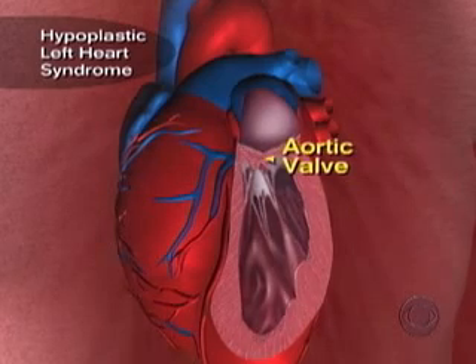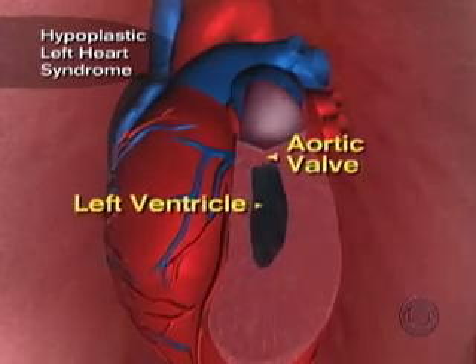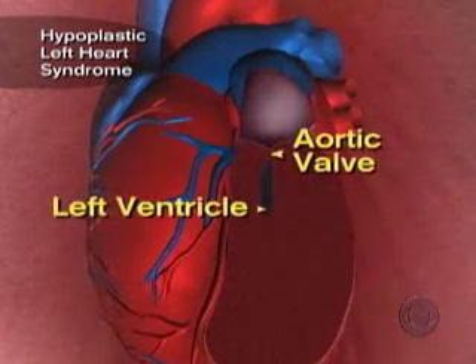A valve releasing blood from the heart was narrow — too narrow. As a result, the left side of the heart was steadily shrinking and shutting down. The baby was losing half his heart.